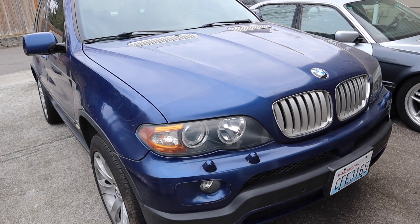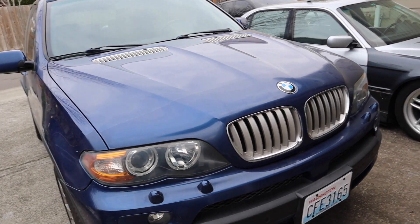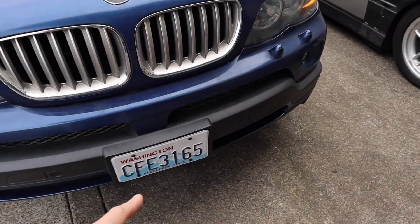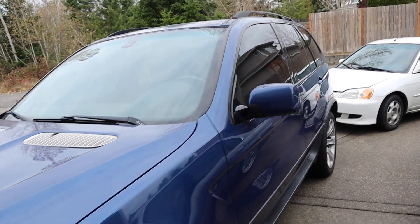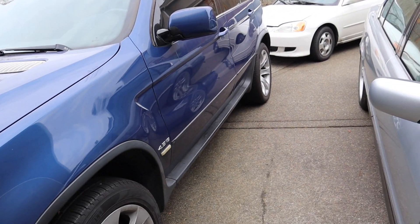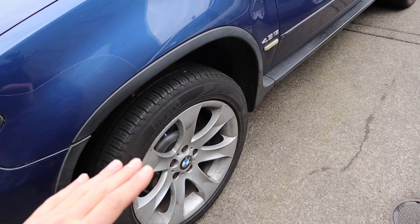So pretty much I'm gonna take the clear bra off, polish the car, change the grills to black, black hood vents, remove the front license plate, and retint the car a little darker. I'm gonna tint the windshield as well.